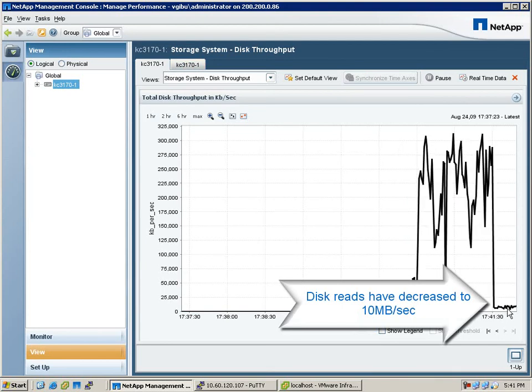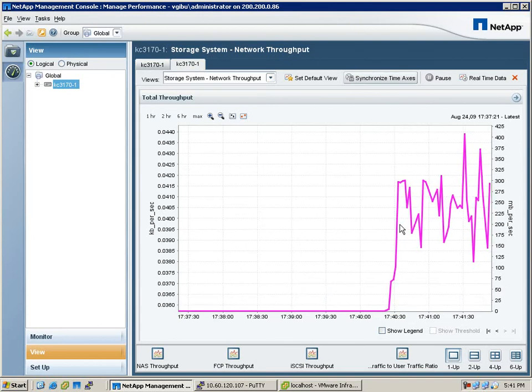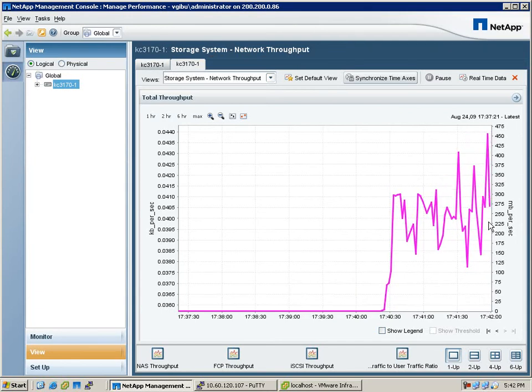And graphically, in Performance Advisor, you can see the same — it's about 10 megabytes per second. And the network throughput has stayed the same. So we're serving data more intelligently with Intelligent Caching.